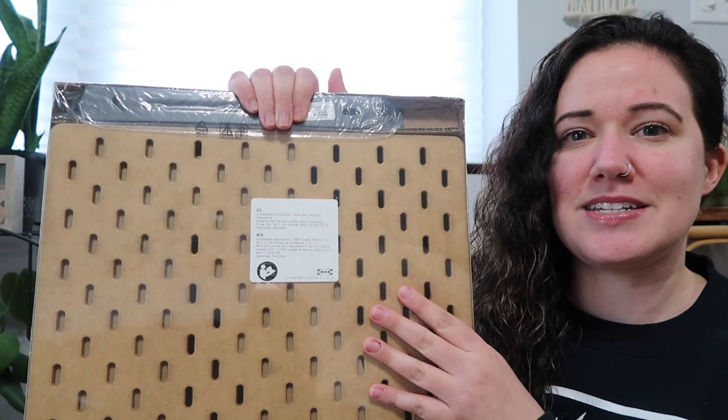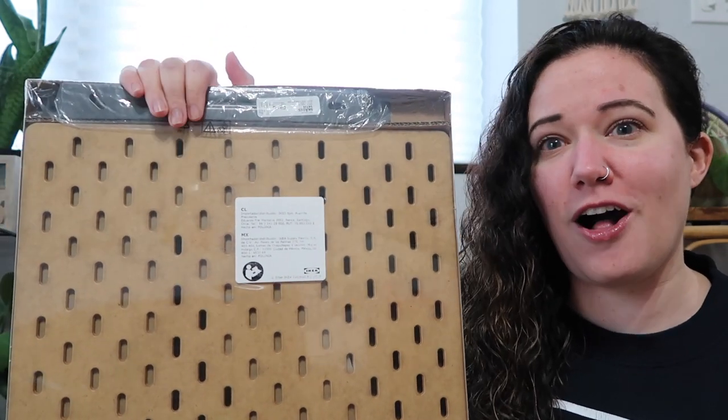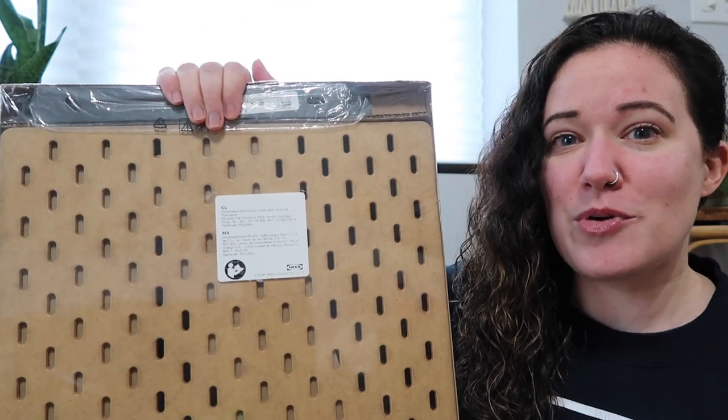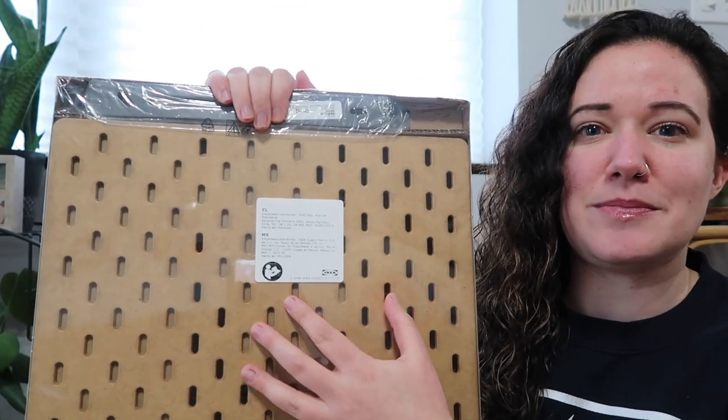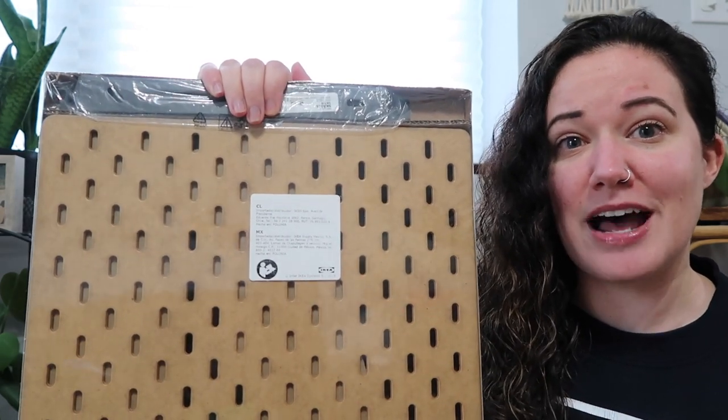I think this is going to go in my shed. I am going to overhaul my entire shed, which will be coming out on YouTube pretty soon. I'm going to get some little attachments to fit in here to hold some of my tools and stuff for my shed.